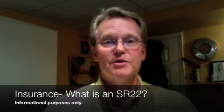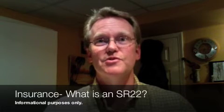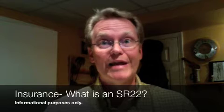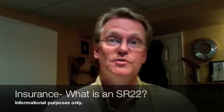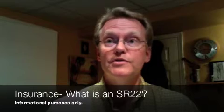Hello, my name is Tom DeMasters. I am the owner of DeMasters Insurance in Kansas City, Missouri. I receive calls every week from people who are in need of an SR-22. Perhaps their license has been suspended for a number of reasons.